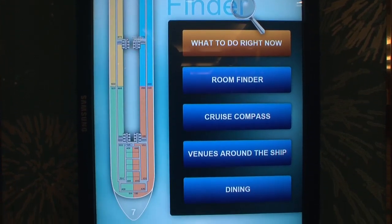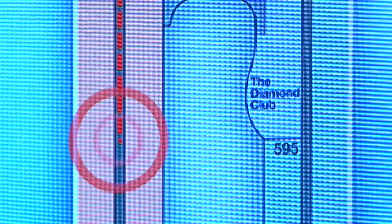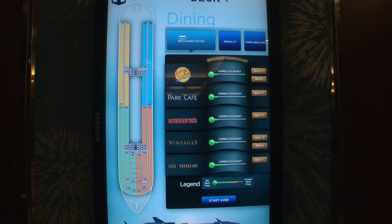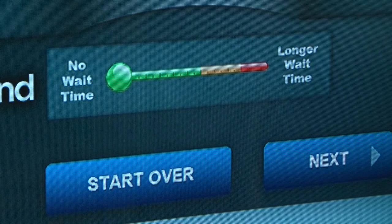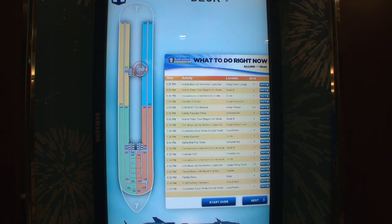The digital signage was actually recognized as one of the top ten innovations in cruising. It was because as guests approached it, they could put in their room number and really see exactly how to get to their room. They could look at the restaurant flow and know exactly where there would be immediate seating, and they could see what shows were happening at any particular time.